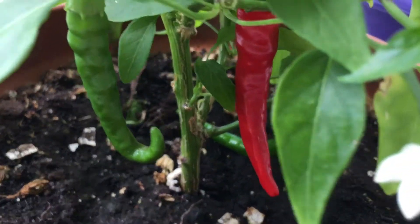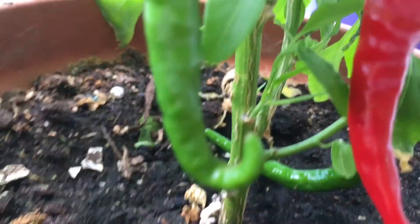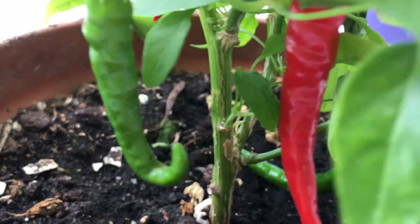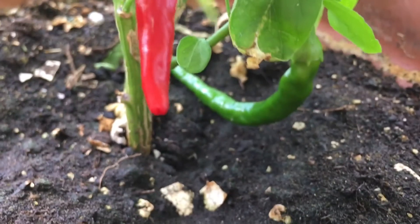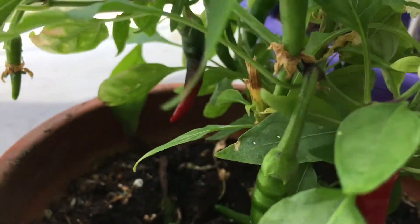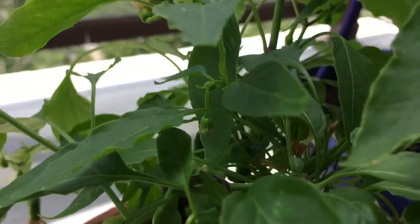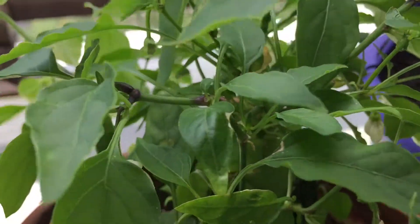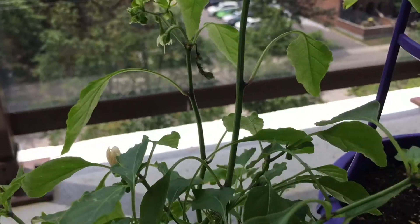Here we have the jalapeño peppers. This one's got a funny G-shape to it, like a cane. Another one over here. I've already picked some off this plant — they are very hot and spicy, great for cooking. Not something you want to eat raw unless your tolerance is through the roof.